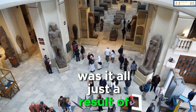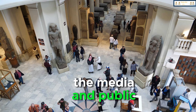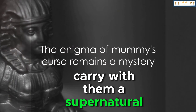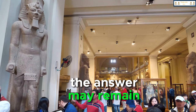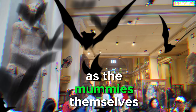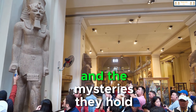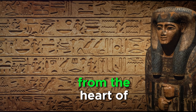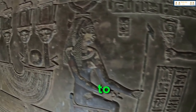This has led some skeptics to question the validity of the curse. Was it all just a result of natural causes and pure coincidence, amplified by the media and public fascination? Do mummies carry with them a supernatural curse, or is it all just a spooky coincidence? The answer may remain as enigmatic as the mummies themselves. But one thing is for sure — our fascination with these ancient monarchs and the mysteries they hold is far from being unwrapped. From the heart of the desert sands, the allure of the pharaohs continues to captivate us.